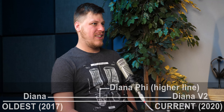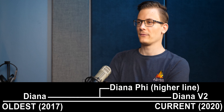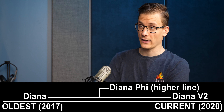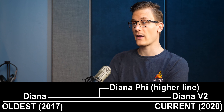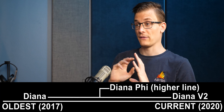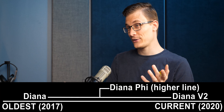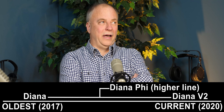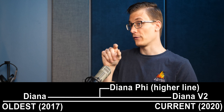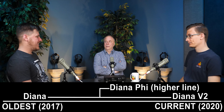The Diana lineup is a lot easier because there are only two Diana V2s. Same story — it's marked on the baffle, earpads are magnetic, you give it a tug and it pops off. It'll say 'Diana' for an original Diana, 'Diana V2' for the V2 — the V2 text is small but it says it — and 'Diana Phi' with P-H-I spelled out for the Phi. There's only been one Diana Phi.